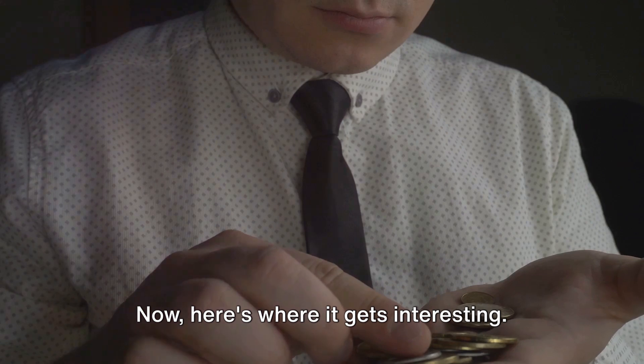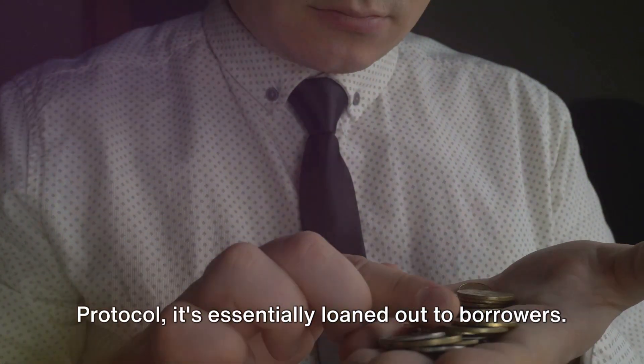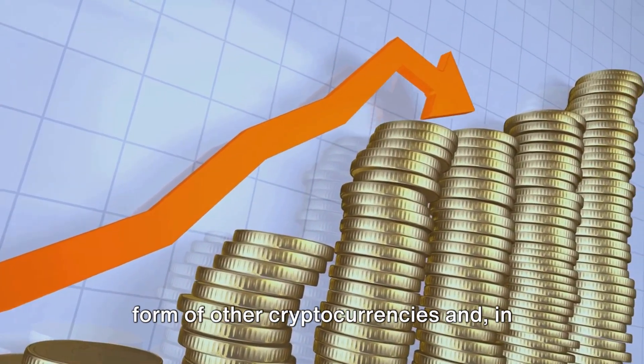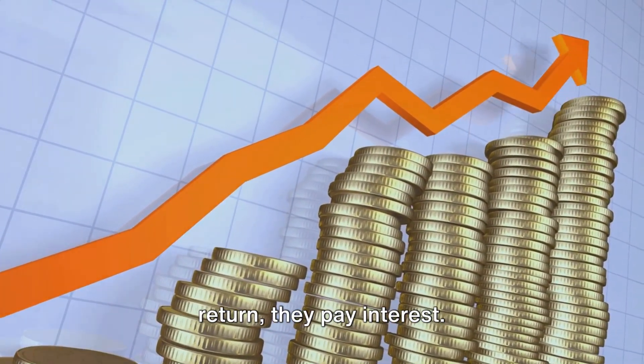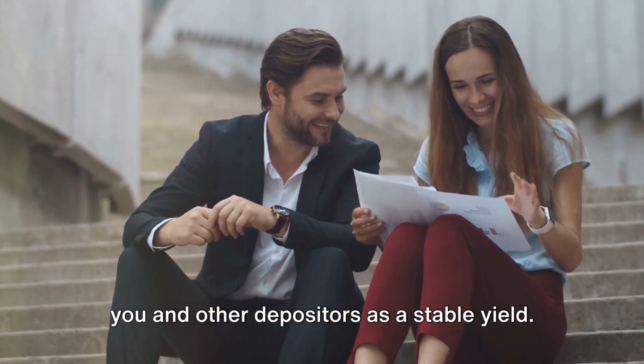Now, here's where it gets interesting. When you deposit your UST into the Anchor Protocol, it's essentially loaned out to borrowers. These borrowers provide collateral in the form of other cryptocurrencies, and in return they pay interest. This interest is then distributed back to you and other depositors as a stable yield.